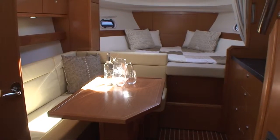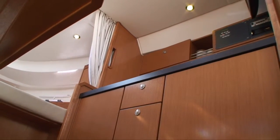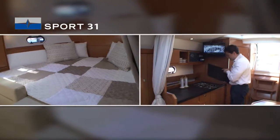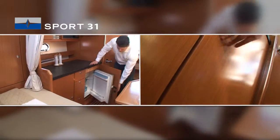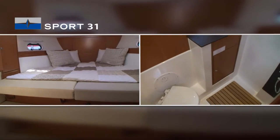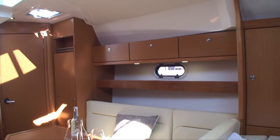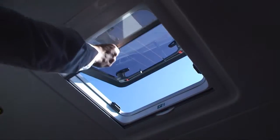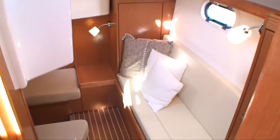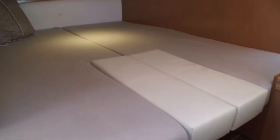Het interieur is perfect uitgekiend en biedt daardoor veel ruimte en comfort voor vier personen. De rugleuning van de bank kan eenvoudig worden omgeklapt zodat er voorin een royaal tweepersoonsbed ontstaat. Ook de bedden van de eigenaarshut kunnen eenvoudig tot een tweepersoonsbed worden omgebouwd.